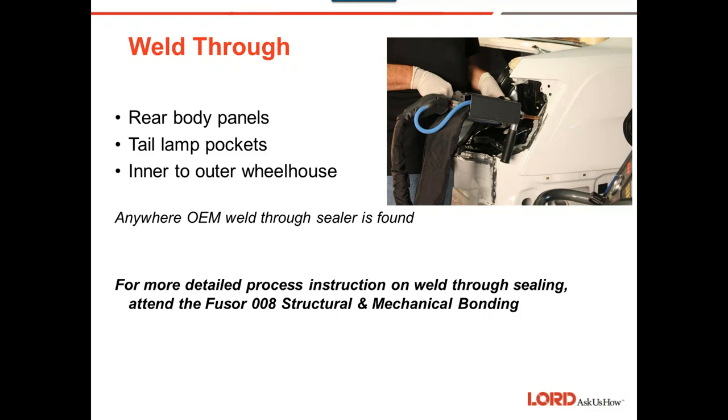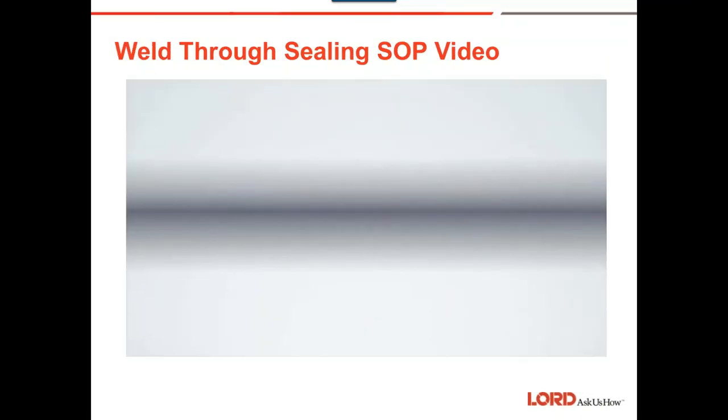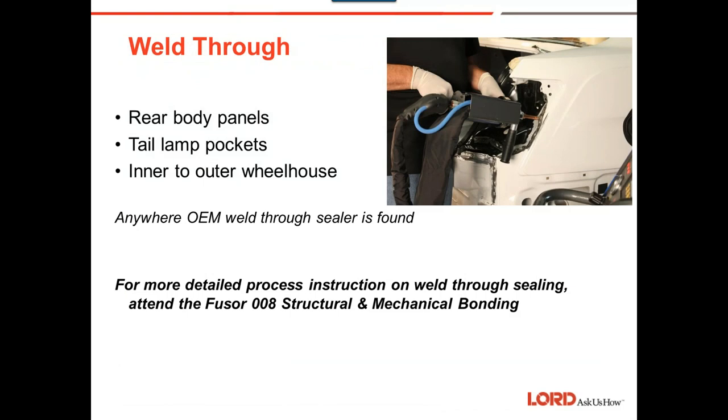Question: how do you know the difference between a seam sealer product and a metal bonding product on a rear body panel? If it's specified by the OEM, that's obviously going to help. But if not, you take your finger — if it's pliable like a seam sealer, that's what's on that car. If it's rigid, then it's a metal adhesive. If it's rubbery like a seam sealer, that's what it is and that's what you have to replace it with.